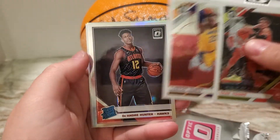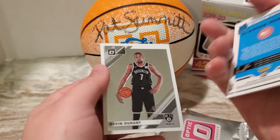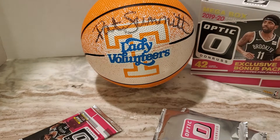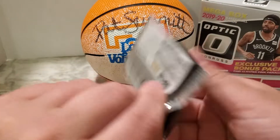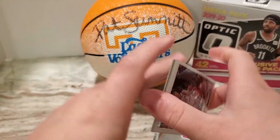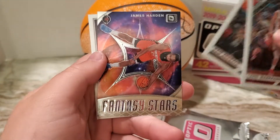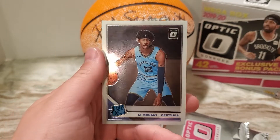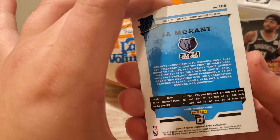Trey Young. Nice LeBron. A DeAndre Hunter silver prism — that's a pretty nice one. Kevin Durant. Would have been really nice for that to be like a Zion or a Ja, but I'm not going to complain about a silver rookie prism at all. Lori Markkanen, James Harden Fantasy Stars. And oh, that's a nice one — Ja Morant Optic for the Grizzlies. So that's really cool.